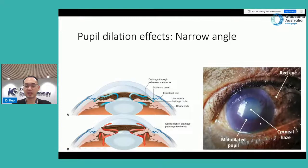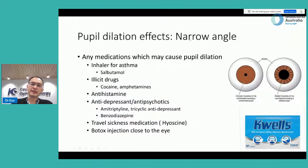Clinically, you can see a very hazy cornea due to high pressure, with the pupil mid-dilated and the eye very red. The intraocular pressure is usually up in the 50s and 60s, and the patient is generally quite sick — they may vomit. This requires emergency treatment in hospital.